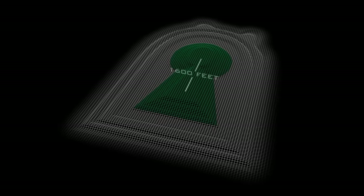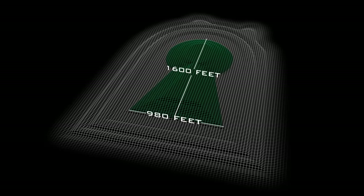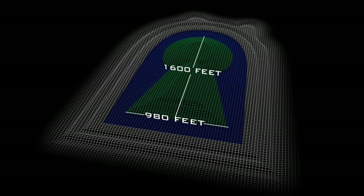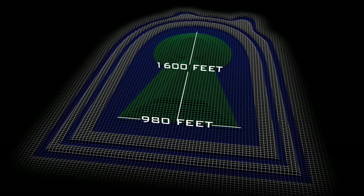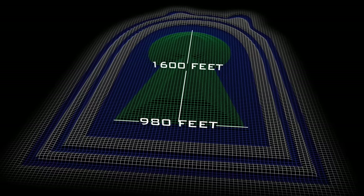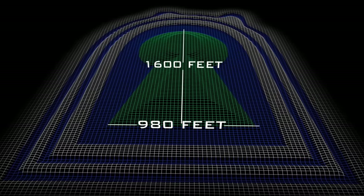It rises up 35 feet above the surrounding area and is 1,600 feet long and 980 feet wide, encircled by three moats, making the entire edifice cover a space of 5 million square feet. You can only really appreciate what it represents by going up into the air and looking down on it, because you then see that it's an enormous keyhole shape.